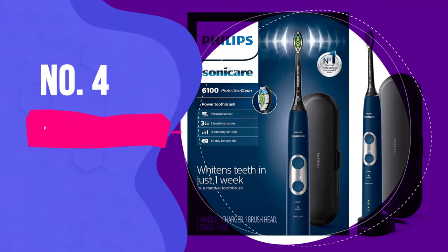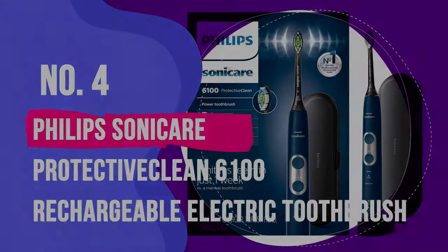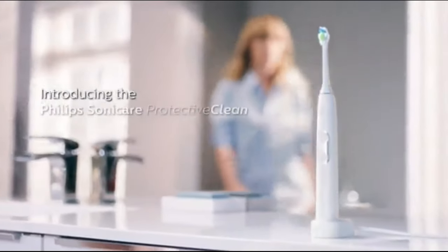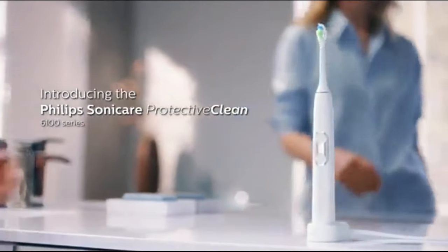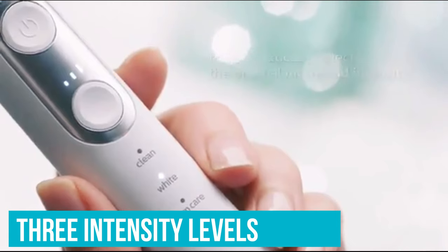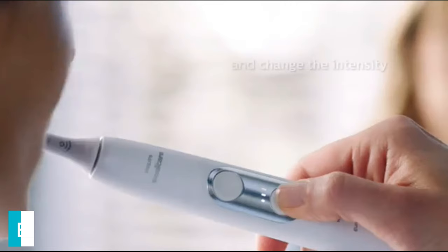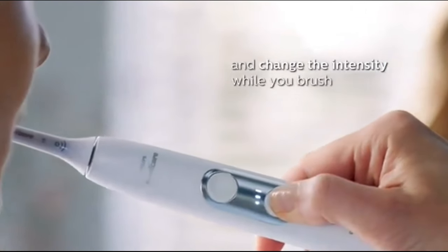Number 4: Philips Sonicare Protective Clean 6100. The Protective Clean 6100 stands as a testament to Sonicare's excellence, surpassing even the fanciest Sonicate models with its multiple settings — clean, whiten, and gum — and three intensity levels, and superior performance. Setting it up was a breeze and highly intuitive. No manual consultation was needed. One button for the setting, another to power it on, and adjusting intensity mid-brush was easy.